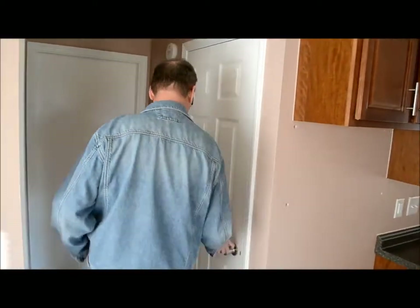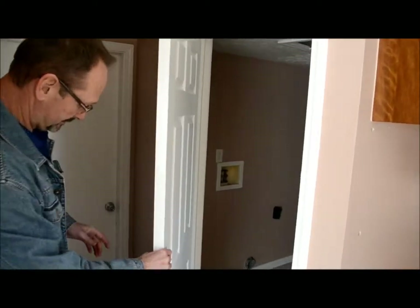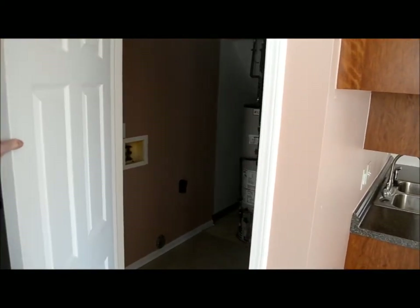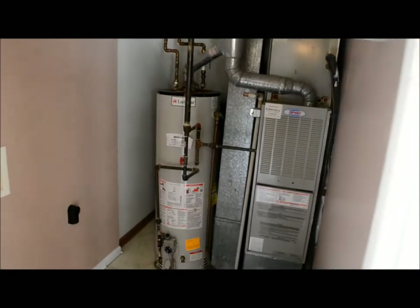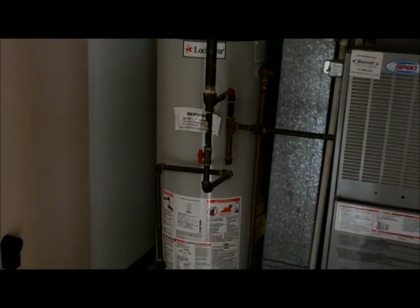Downstairs in this area we've also got your utility room right here. You can see we've got a nice furnace in there and a water heater. There's plenty of room — the laundry is in here too. Washer and dryer will fit right in this same area.